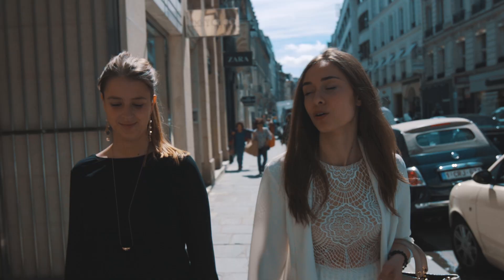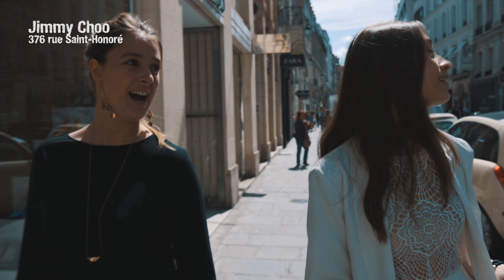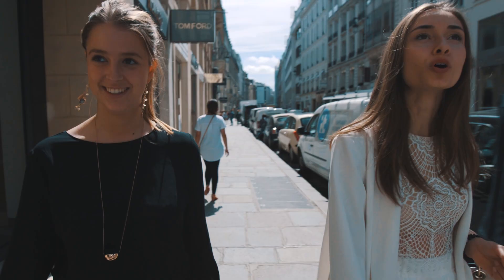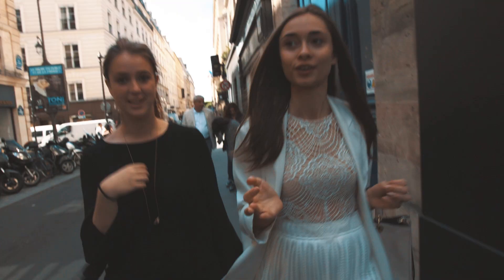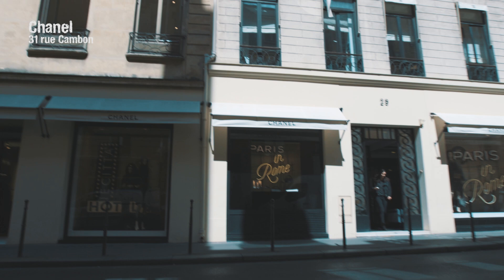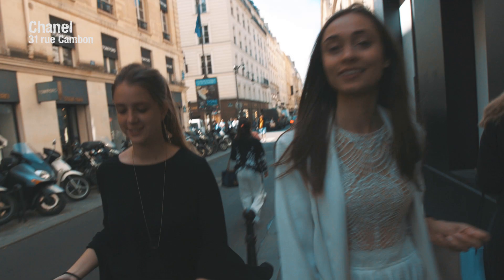Oh my god, there's so much stuff here — it's like Jimmy Choo, Cavalli, I want to try everything. Anywhere I look, there's something really interesting. Rue Cambon — isn't this where Chanel used to work? This is the homeland of Chanel, the original store, where she got all of her inspiration.